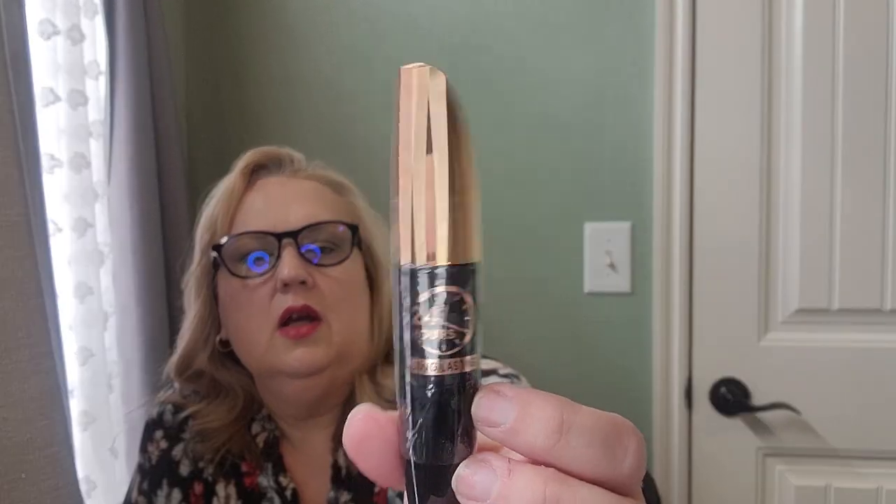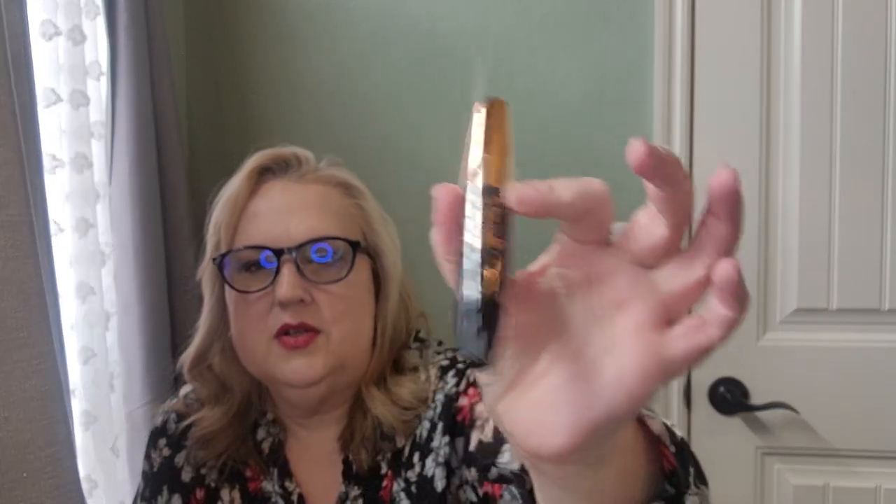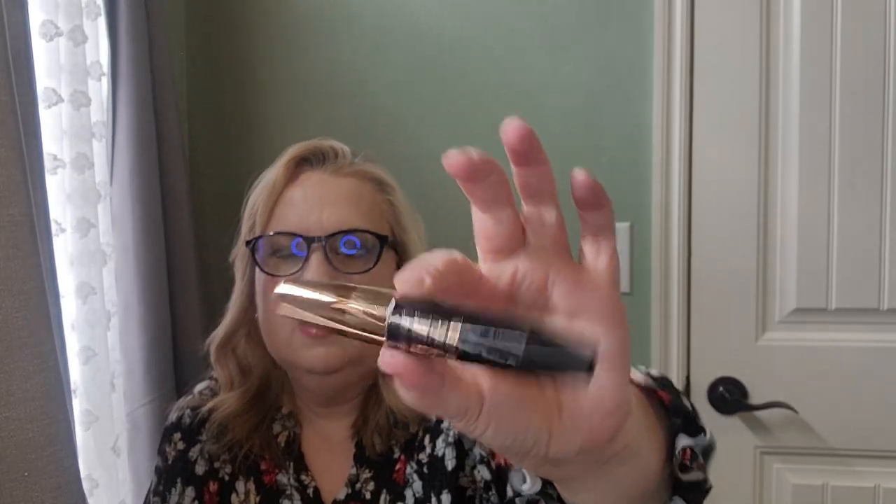The next thing is a mascara that might look familiar — it looks like the Maybelline Great Lash. This one is from Wehe Beauty, and I'm not going to open it since it still has its wrapper and seal, and I've already got two or three mascaras open at the moment. I do have another Temu mascara I've been really enjoying — it's one with soap fibers — and I've experienced good things with their mascaras so far.